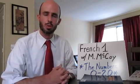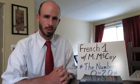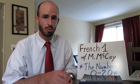Bonjour and welcome to French 1 with Mr. McCoy. This is lesson 5 dedicated to the numbers 0 to 20. My goal for this lesson is for you to be able to count all the way to 20 in French.